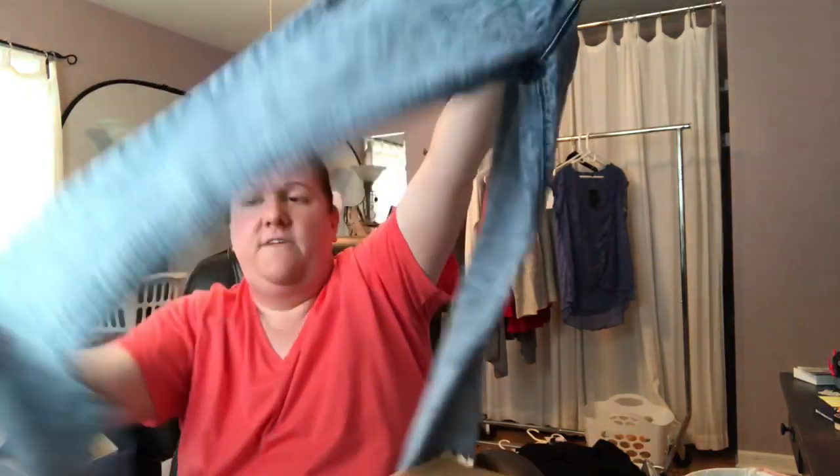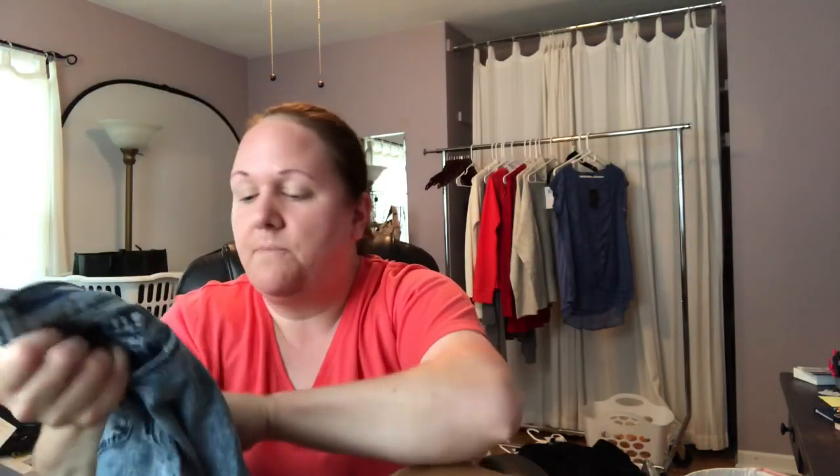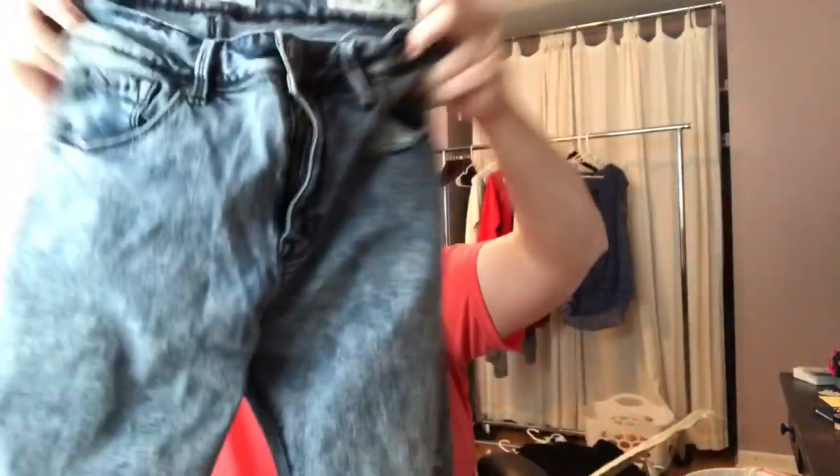Next pair — these are Bullhead Denim Co. They're a size 7 high-rise jegging, so I guess a junior size. These aren't children's, they're juniors. They've got some stretch. I'm not familiar with the brand, but the zipper and button are all intact. I don't see any ripped seams or anything. They've got that acid wash look from like the eighties. So if you're a crafter, these could work.